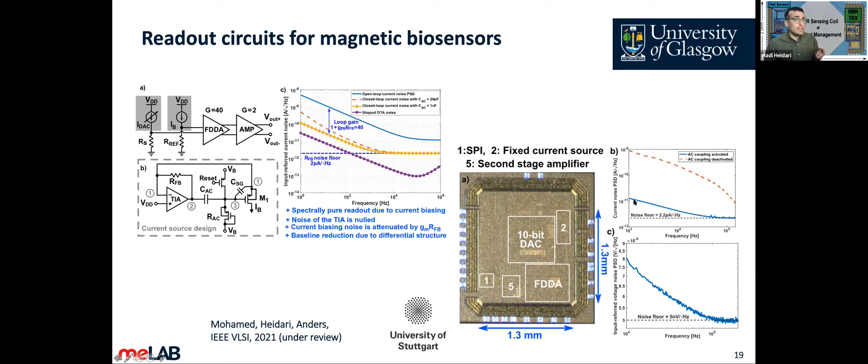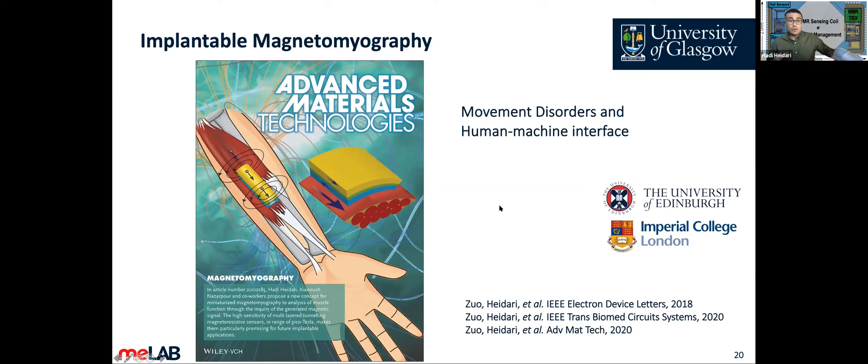The microsystem also features a 10-bit on-chip current DAC — digital-to-analog converter — that allows compensating for the large process variation in the TMR-based resistance value. This concludes the point-of-care diagnostics section on how we can use magnetic sensors for rapid diagnostics.